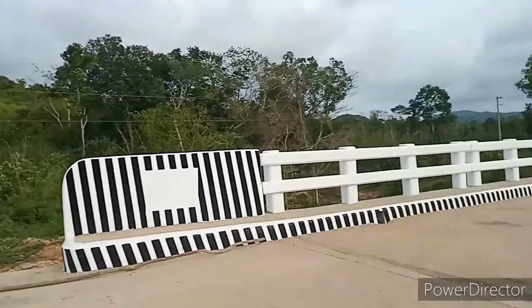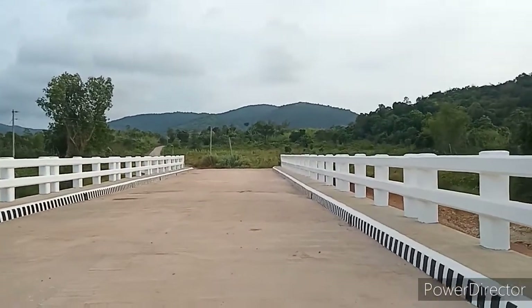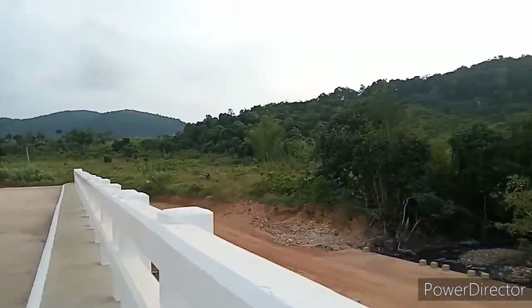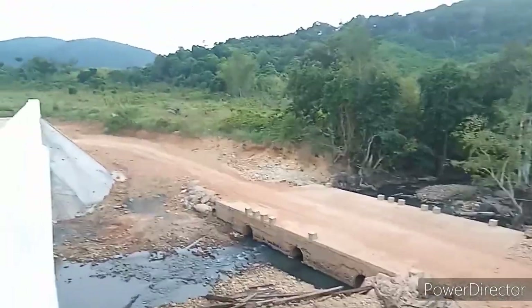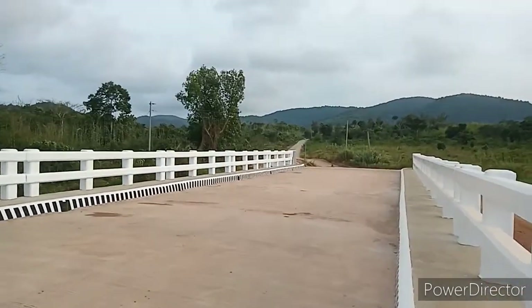Ito ang tulay na nag co-connect from Coolantown to Barangay Malaking Patag. O yun ang dating daan guys, nung ginagawa pa itong concrete bridge na ito. Ganda nya na guys.